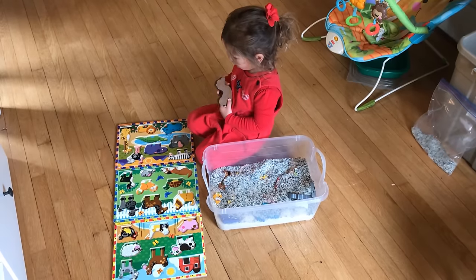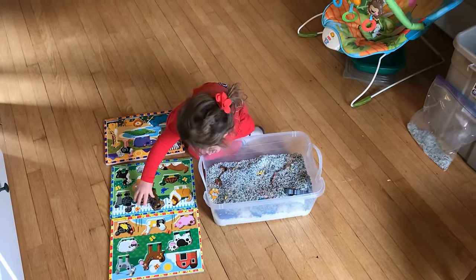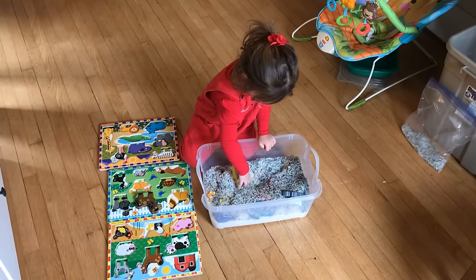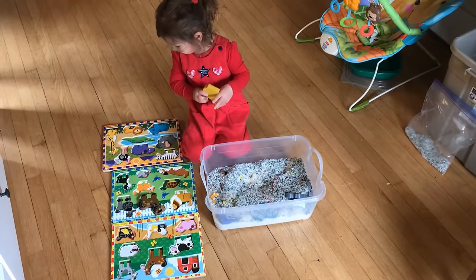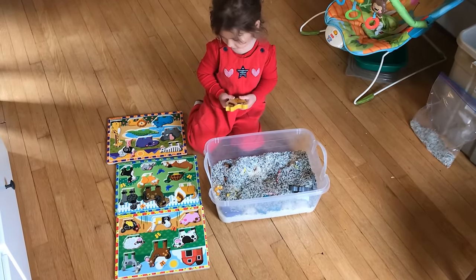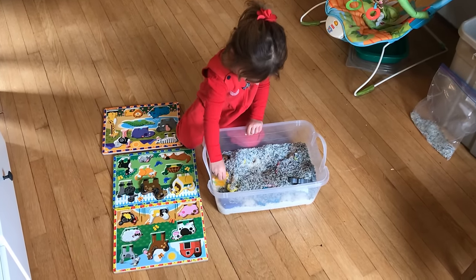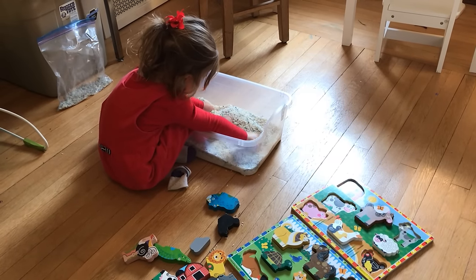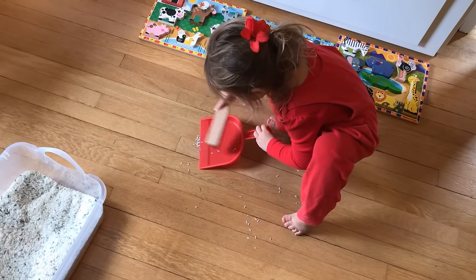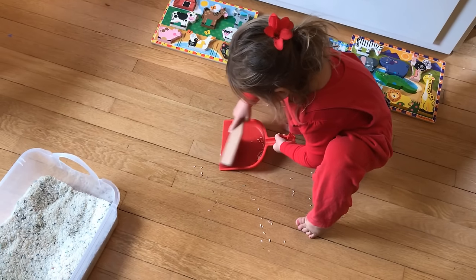First up we have a puzzle sensory bin combination. This activity involves hiding puzzle pieces from as many puzzles as you want — for her age I think three is good — and you can do harder or easier puzzles based on their age. You hide the pieces in the sensory bin; in this case I'm using rice, and then she goes to search for them, finds which puzzle it goes to, and puts them in the correct spot. There is rice that's going to get on the floor, and she is so good about usually cleaning it up.